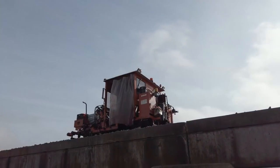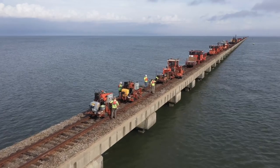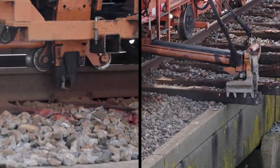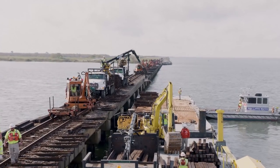Up on the rails, our team operates some unique track equipment. Each of these heavy machines has a specific job, such as pulling spikes, removing ties, driving spikes, or tamping down the rock ballast. They work in concert like a well-oiled machine.